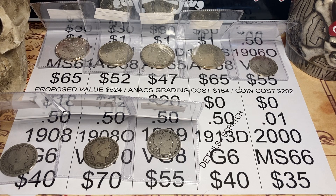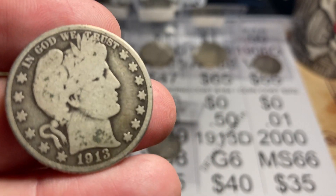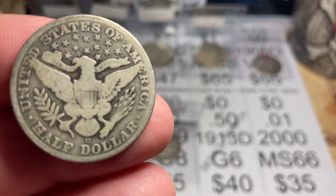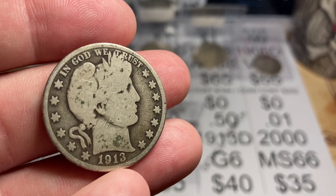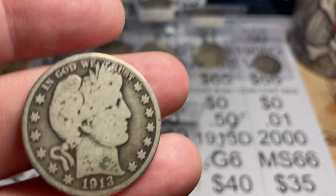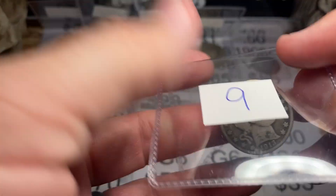This coin, number nine, is from my pal Veritas Files. I have passed on grading this for a minute because I don't think this will straight grade — I think this gets details for some deep scratching. But for the purpose of my set, I'm okay with that. It was a gift, cost me nothing. If this is a G6 and they do give me an actual grade — which I like about Annex, they'll give me a grade even if it's details — straight graded it's a $40 coin; with details it's probably a $20 coin. But I got it for free and that'll be a great one for my set. Thank you, Veritas Files.